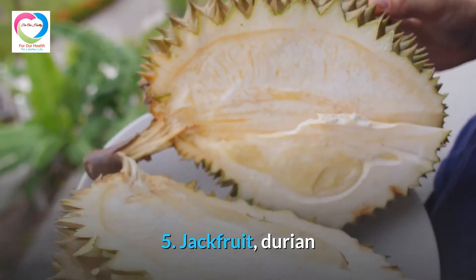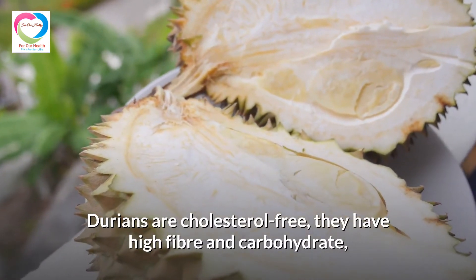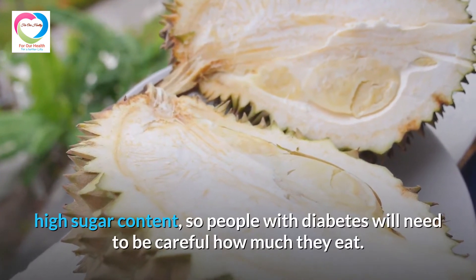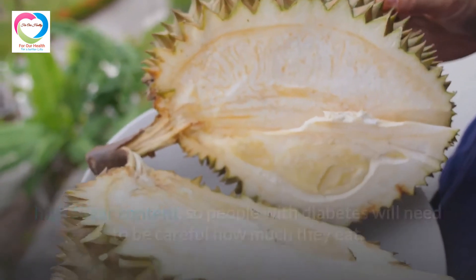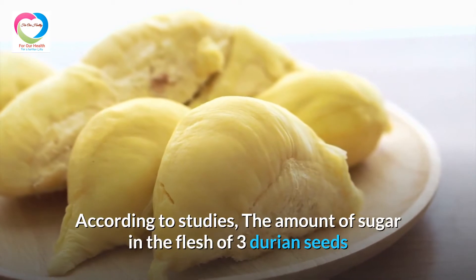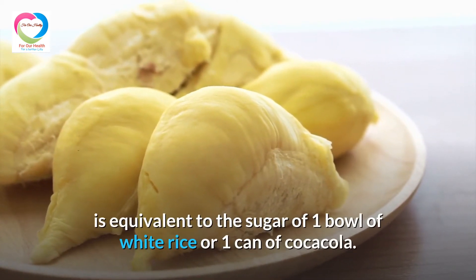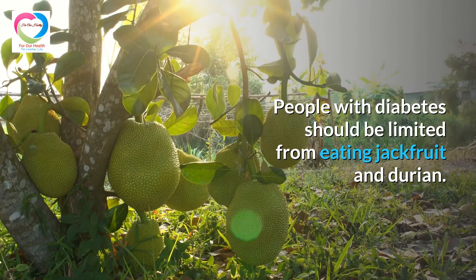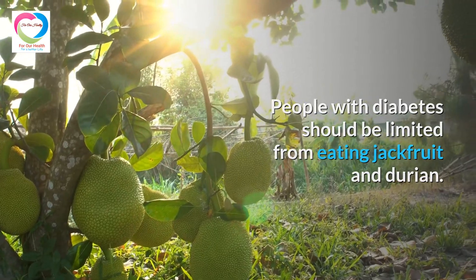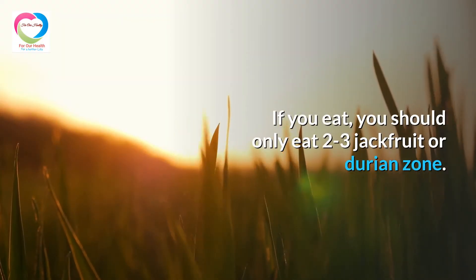5. Jackfruit and Durian. Durians are cholesterol-free but have high fiber, high carbohydrate, and high sugar content, so people with diabetes will need to be careful how much they eat. According to studies, the amount of sugar in the flesh of three durian seeds is equivalent to the sugar in one bowl of white rice or one can of Coca-Cola. People with diabetes should limit eating jackfruit and durian, and if they do eat, should only consume a very small portion.